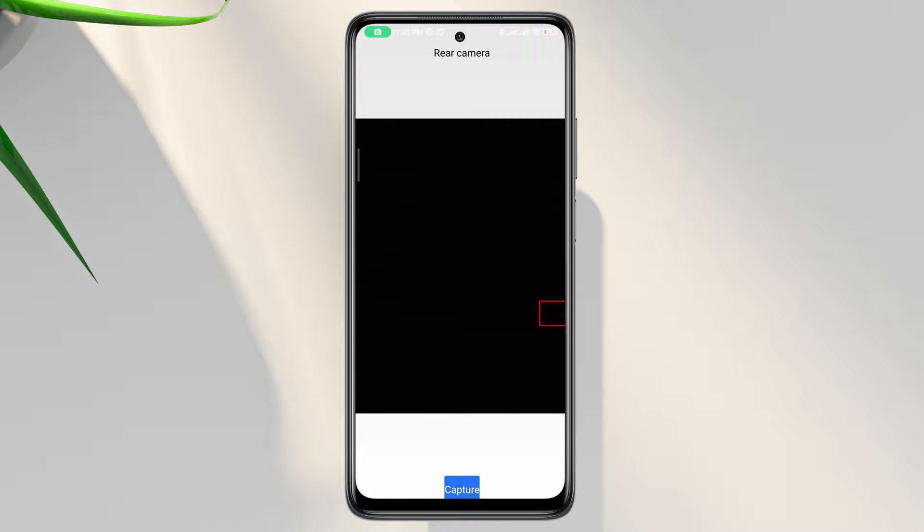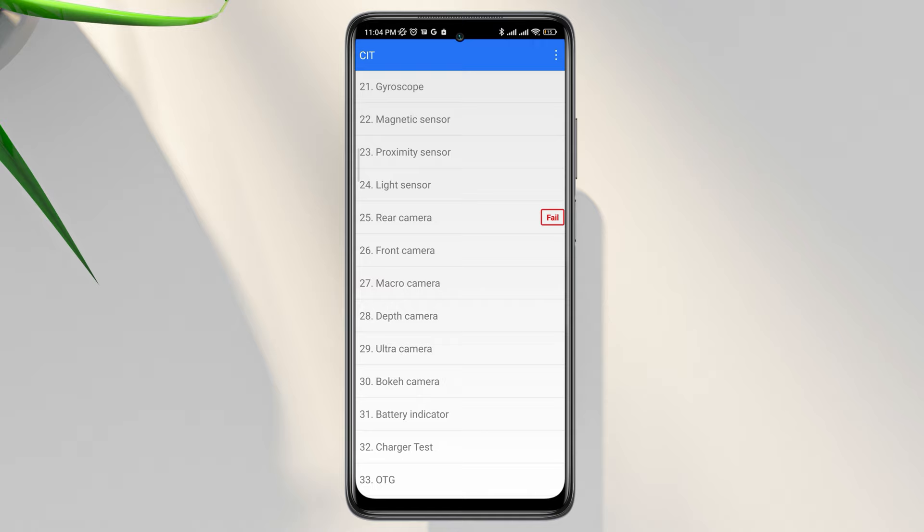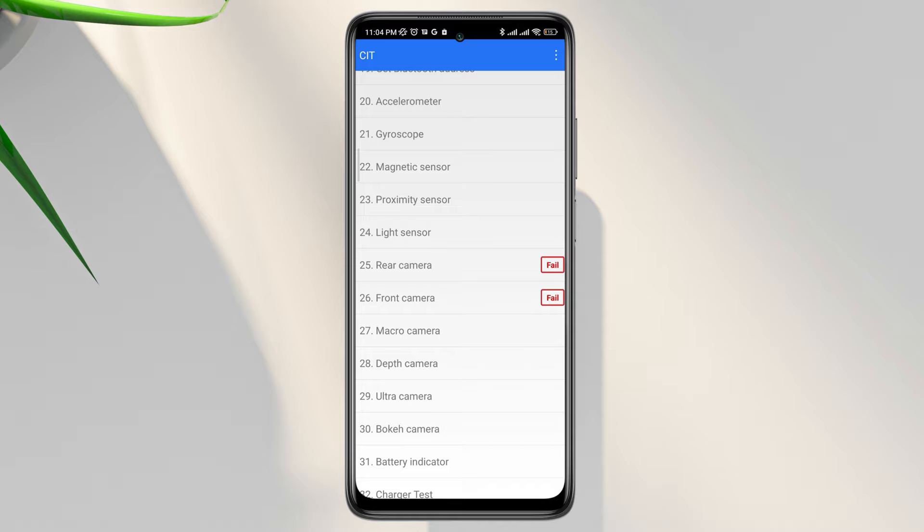Now, if you find that your camera is opening from here, you have no hardware issues. Or even if you do have hardware issues, check the next process to see if that worked to solve your problem or not.